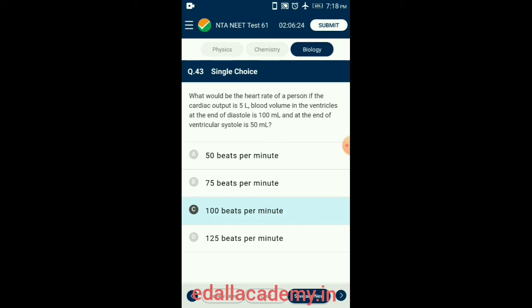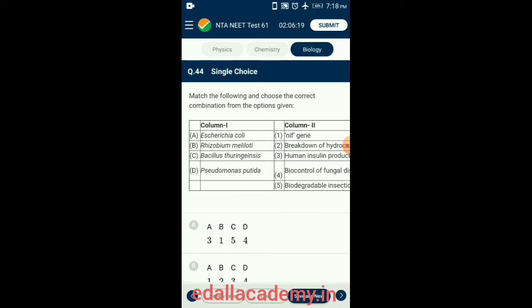Question 44. Match the following and choose the correct combination. E. coli bacteria is used to produce human insulin. Rhizobium meliloti contains nitrogen-fixing genes. Bacillus thuringiensis is used as a biodegradable insecticide. Pseudomonas putida is used to break down hydrocarbons of crude oil. So the correctly matching option is option D.